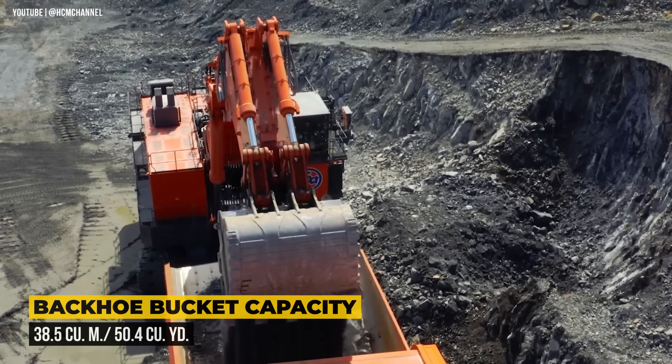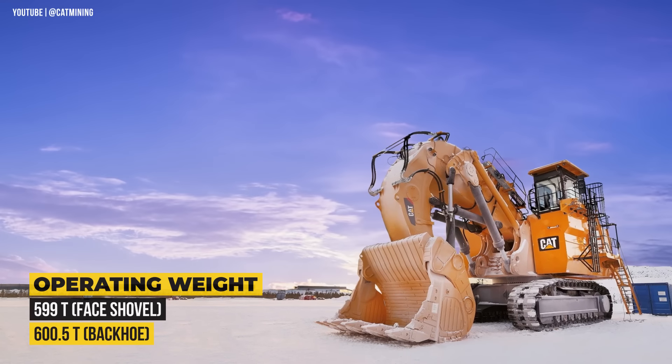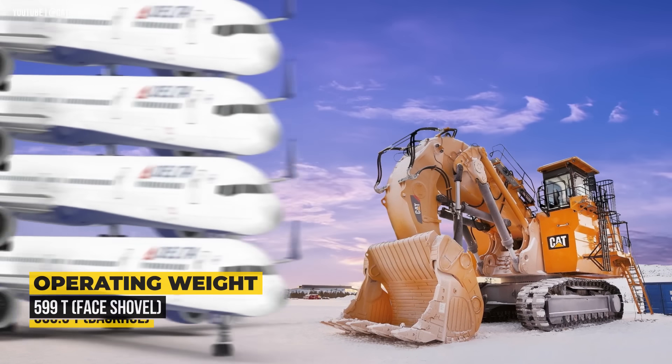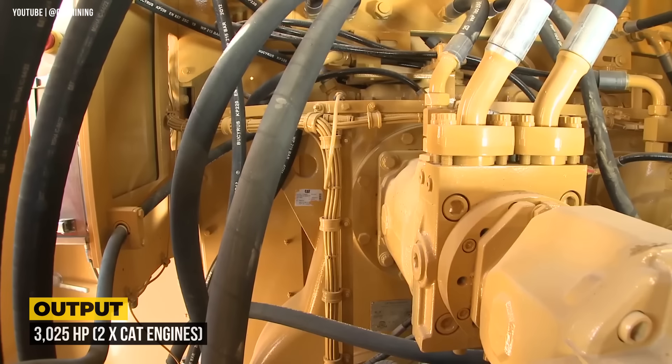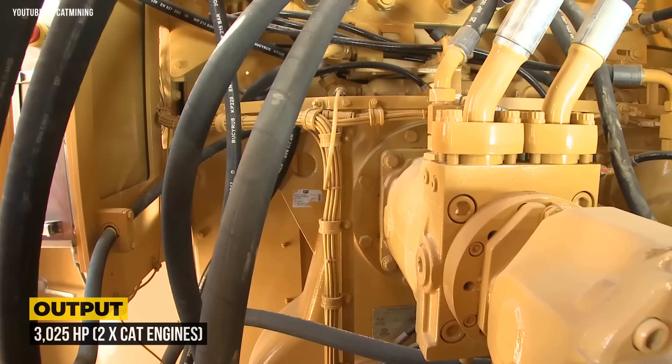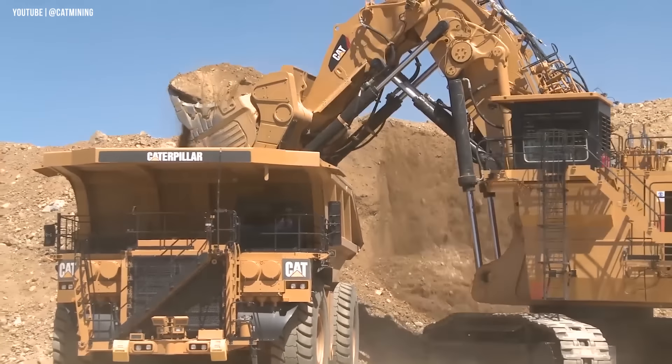It has an operating weight of 599 metric tons when equipped with a face shovel, making it heavier than four Boeing 757s. With the power of two massive CAT diesel engines with a total output of 3,025 horsepower, there's enough muscle to handle the most demanding tasks with ease. The overall height of this machine is 29 feet 11 inches.